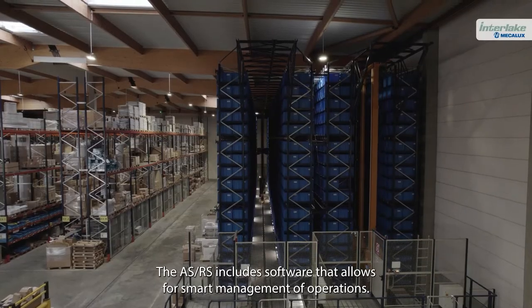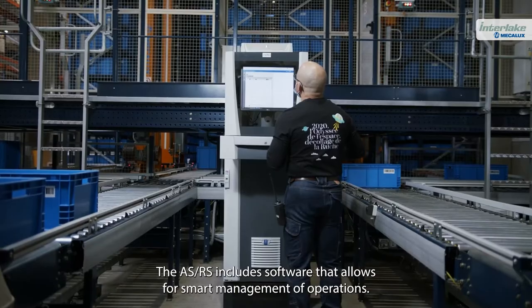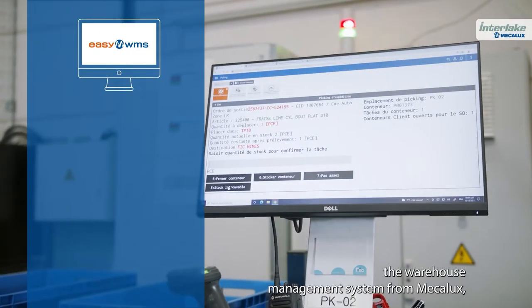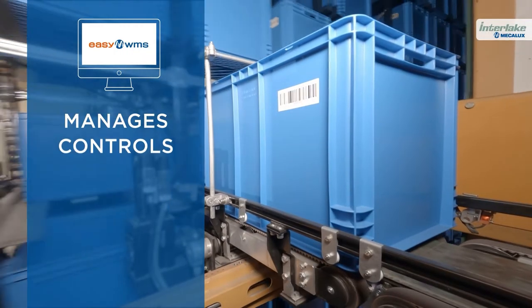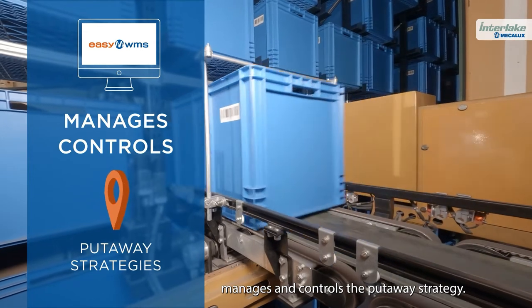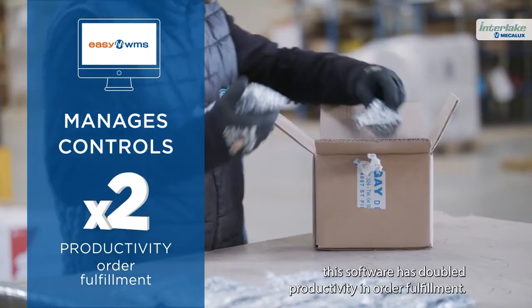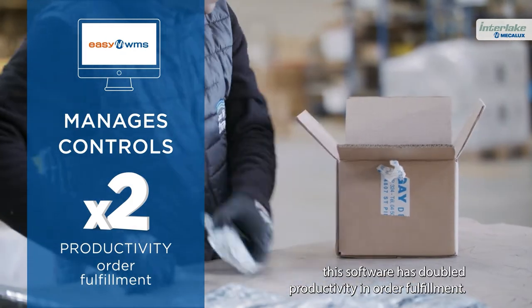The ASRS includes software that allows for smart management of operations. EasyWMS, the warehouse management system from MECALUX, manages and controls the put-away strategy. Compared to other manual warehousing systems, this software has doubled productivity in order fulfillment.